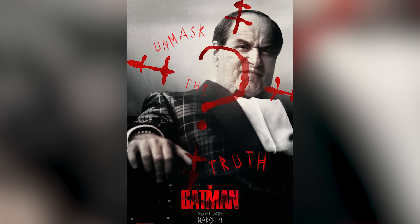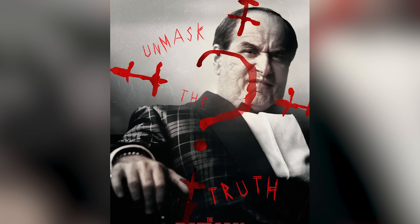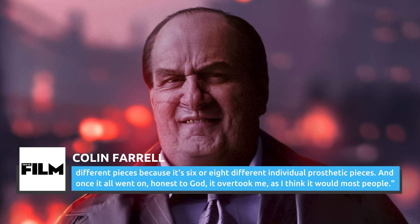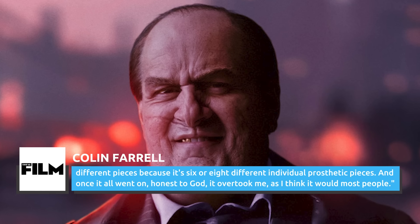"I could see the history on this man's face, I could see what a hard life he'd had, and just behavior and mannerisms just were instantly informed." Under such heavy prosthetics and makeup, it should come as no surprise that Colin Farrell's Penguin took hours to prepare. Despite the on-screen character having a relatively simple costume compared to everyone else in the movie, Farrell explained to Total Film: "Someone was there that had molded the teeth. Someone was there that had done the hair. Mike and his team were there — three or four of them were applying different pieces because it's six or eight different individual prosthetic pieces. And once it all went on, honest to God, it overtook me, as I think it would most people."